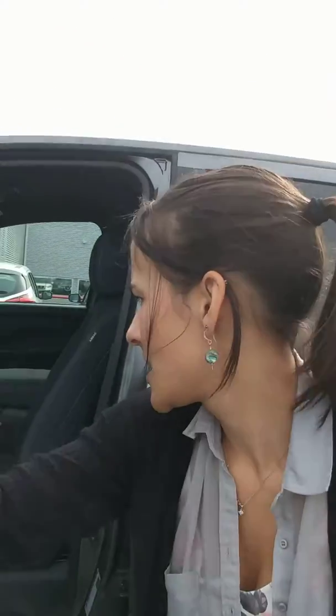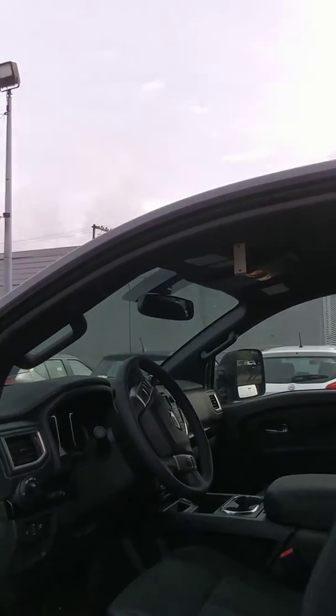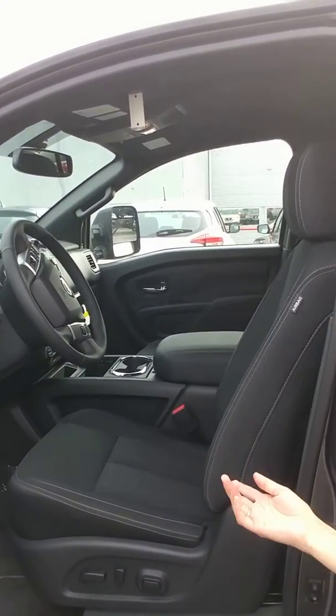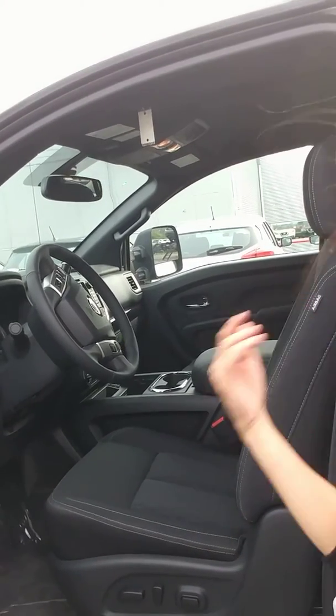On the inside, you get that upgraded cloth fabric. Just some of the options in here: you've got the electronic parking brake, which is really nice, heated seats, dual climate control, your drive assist, power options, power locks, Bluetooth speakers, and a backup camera. This truck is really loaded with a bunch of goodies that make driving a Nissan Titan just great.